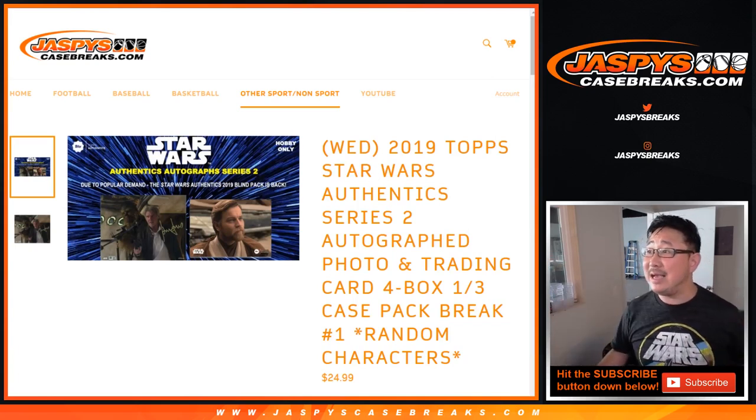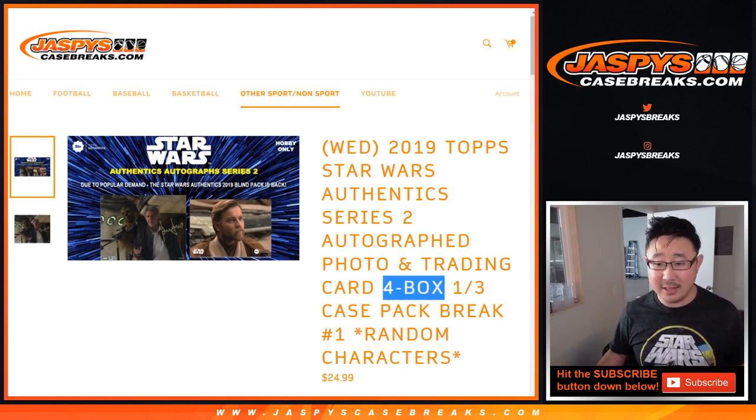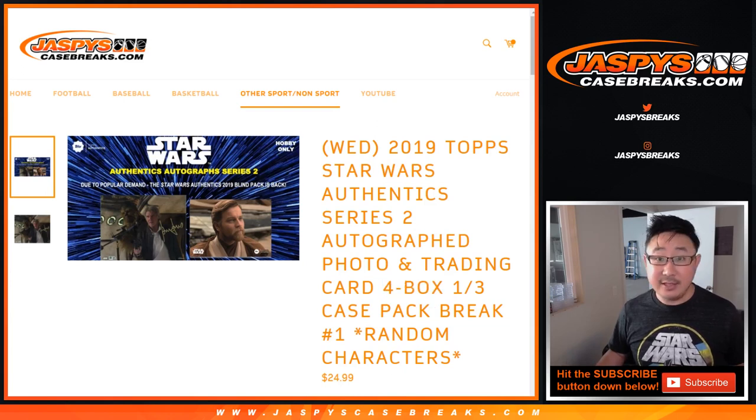Right here we've got 2019 Top Star Wars Authentics Series 2 Autographed Photo and Trading Card. This is a four-box break. Third of a case, random character break number one.